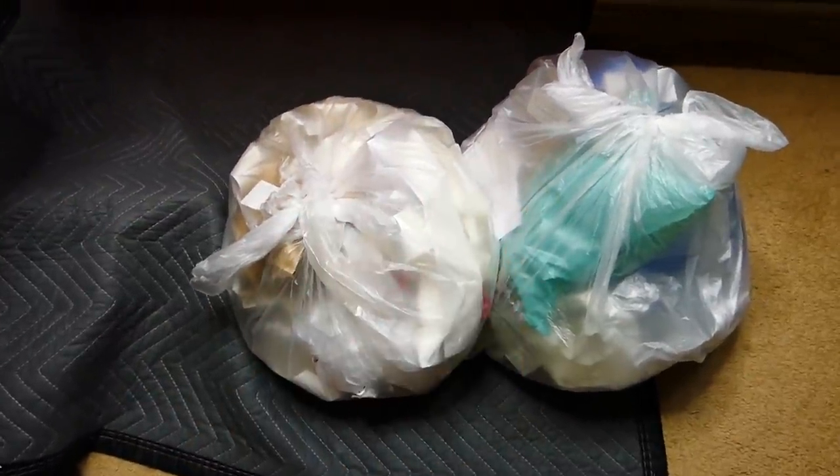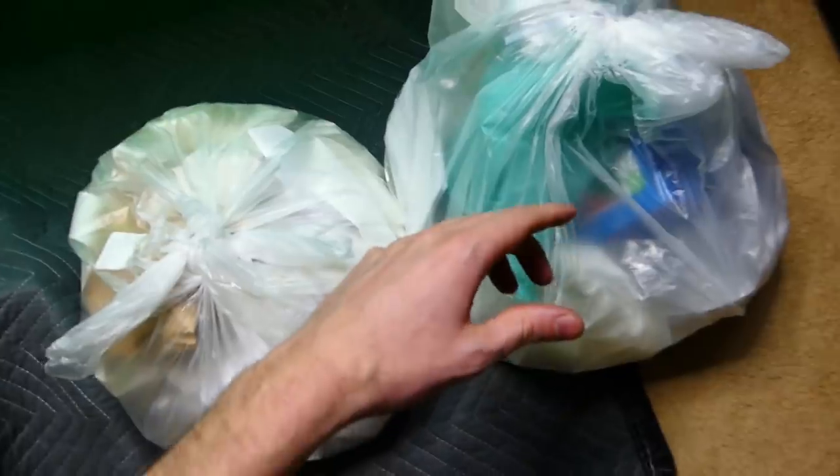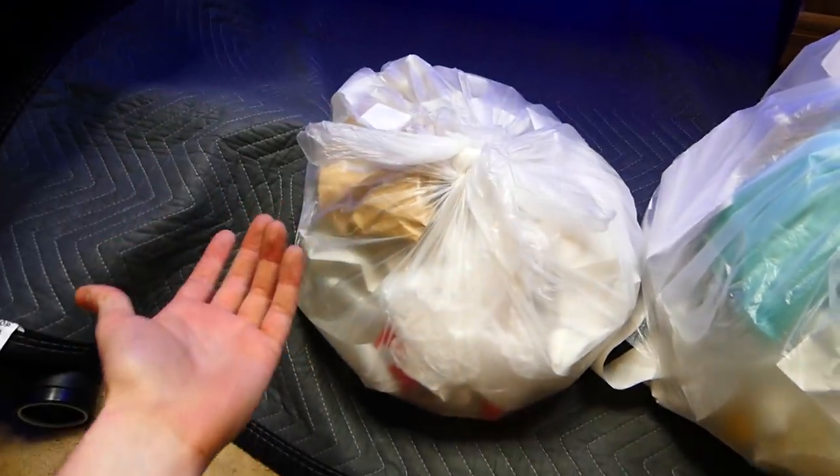So tonight there are two mystery bags. This one is super heavy — like really, really heavy — and there's something blue inside, which might be what's making it heavy. But there's also this other bag, which is light as air basically.